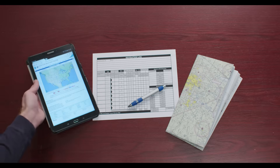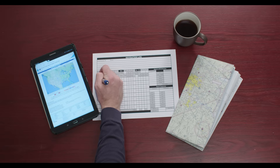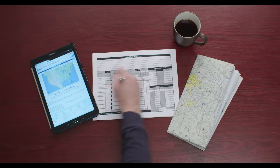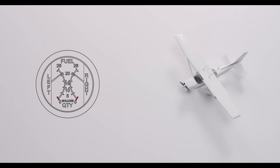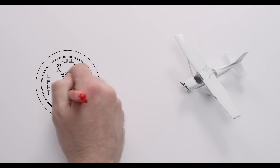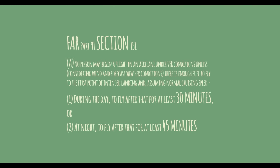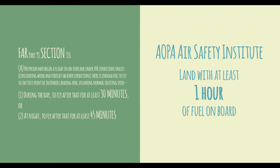On average, more than 60% of fuel-related accidents are attributed to poor flight planning — more specifically, inaccurate estimation of fuel requirements. Personal minimums are one way to combat this. They act as your safety net, a boundary you've set for yourself where you say, I'm going to make sure I don't go beyond that point. For example, the regulations provide a minimal margin of safety, while the Air Safety Institute recommends landing with at least one hour of fuel on board for every flight.